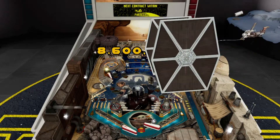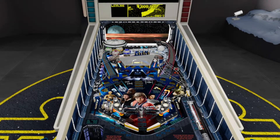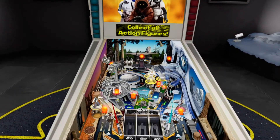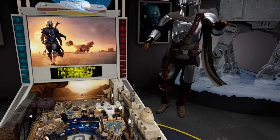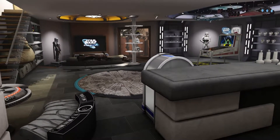We at Zen Studios are thrilled to bring you Star Wars Pinball VR, collecting our favorite Star Wars tables — classic and brand new — for the best virtual reality pinball package in the galaxy, all set within a true Star Wars fan's ultimate dream layer.